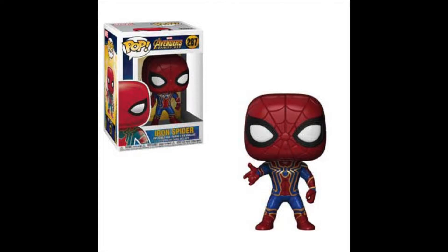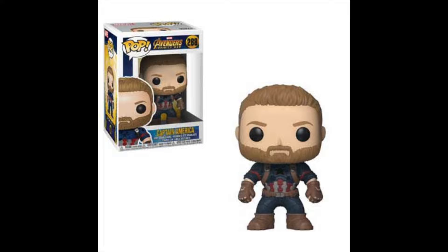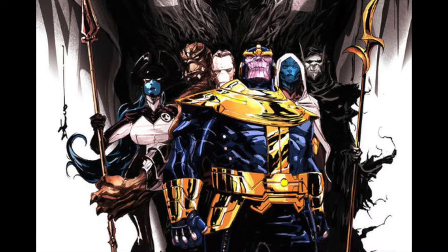The ones I'm going to be hunting for are the Iron Spider — I really like the design of that one — including the common one as well as the Iron Spider Box Lunch exclusive where he doesn't have a mask on. I'm also interested in the Captain America one because I really like the look of the bearded Captain America. Of course I want Thanos because he's one of my favorite comic book villains. And I also want all of the Black Order, who are Thanos's minions in the new Infinity War movie and some of my favorite villains in comic books.